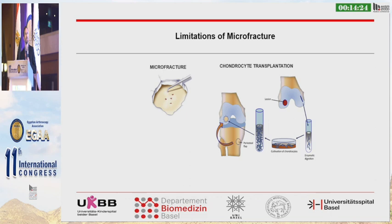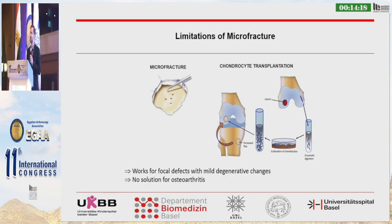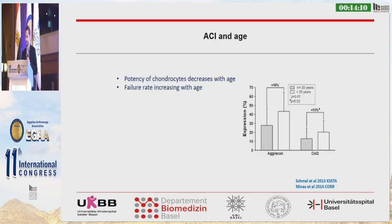There are different techniques to treat focal cartilage defects, but none of these is valid for osteoarthritis. These can work in mild degenerative changes, but there is no solution yet for osteoarthritis. One problem can be the deterioration of quality of cells with age — the chondrocytes lose potency with increasing age, leading to a high failure rate with these cartilage repair techniques.